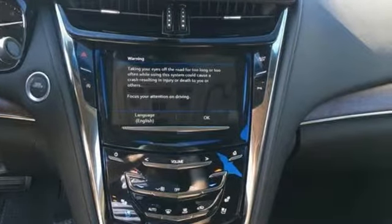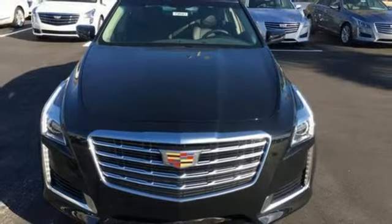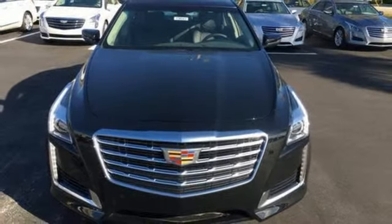Cadillac embodies a passion for performance, craftsmanship, and innovation. Experience it for yourself today.